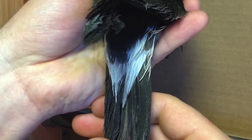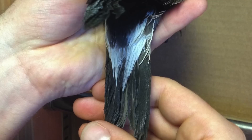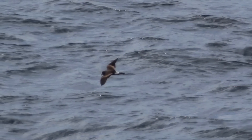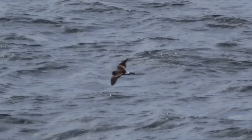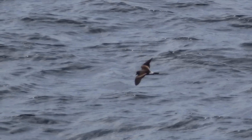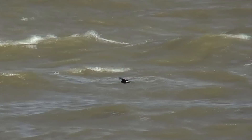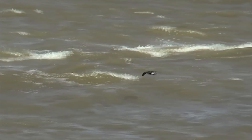The white rump patch is not neat and square as on Storm Petrel, appearing more V-shaped, and it doesn't wrap right the way underneath the tail. A grey central line is often mentioned in field guides, but this can be a bit of a red herring — it certainly isn't always visible on birds in the field. Altogether, Leach's Petrel is a more angular, pointy bird.